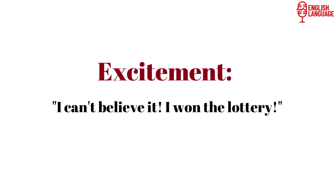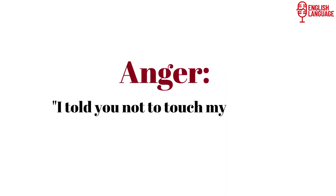Intonation is a powerful tool for expressing emotions in spoken English. The way we emphasize or change the pitch of our voice can reflect feelings like happiness, excitement, surprise, anger, or sadness. For instance: 'I can't believe it.' 'I won the lottery.' 'I told you not to touch my things.' In these examples, the rise or fall in intonation helps convey the speaker's emotional state, enhancing the overall message.